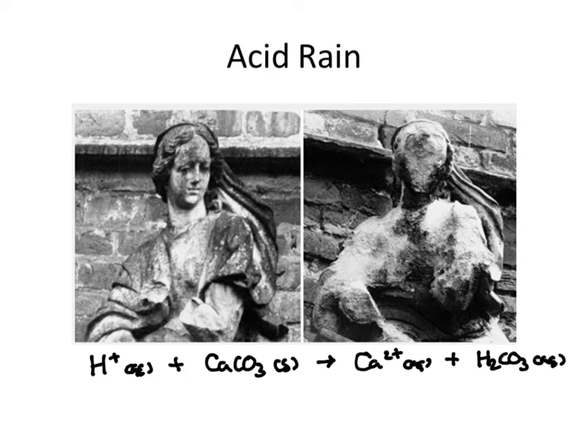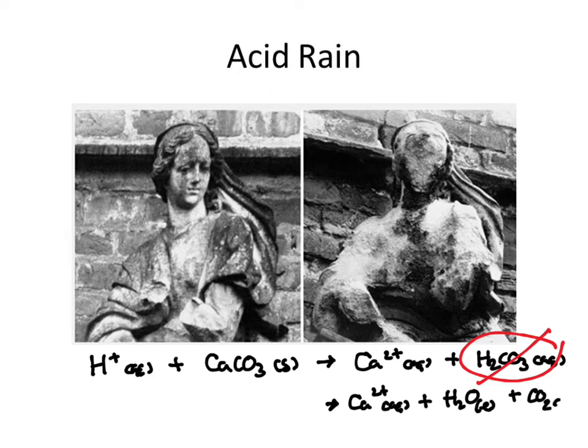Remember, we learned that carbonic acid is not stable — this actually does not form. So what actually forms instead? We still get those calcium ions, but what we get is water, which washes away, and carbon dioxide gas, which bubbles off. Rain that's acidic is going to cause this erosion. The more acidic the rain, the more protons that are there to react with the calcium carbonate, and the faster our marble is going to erode.